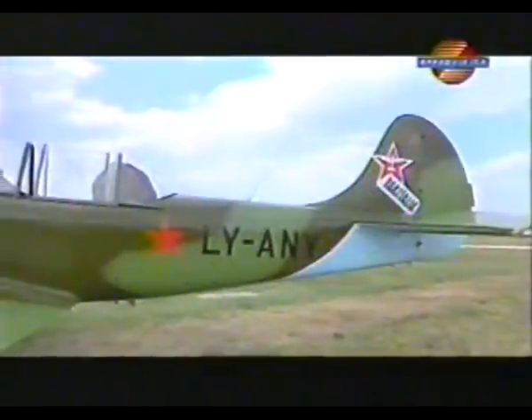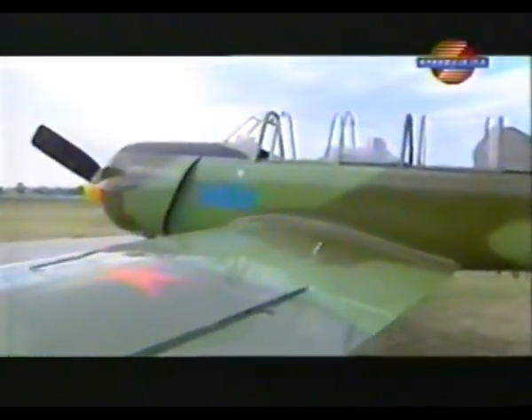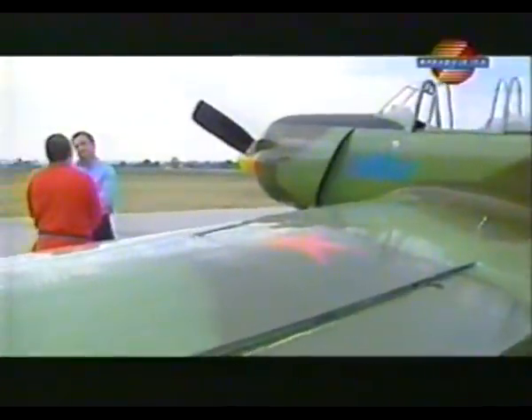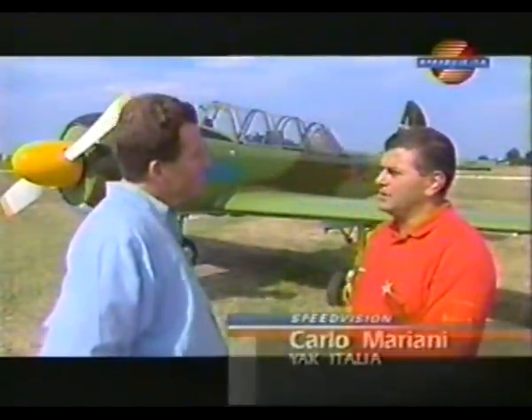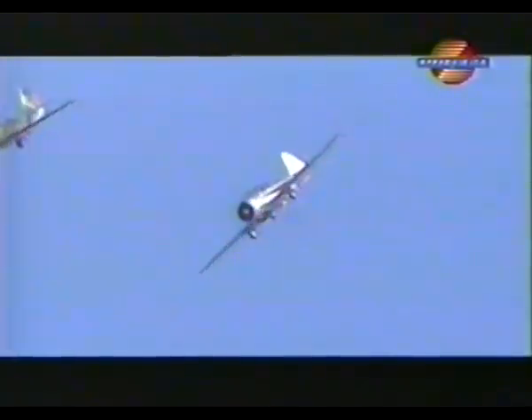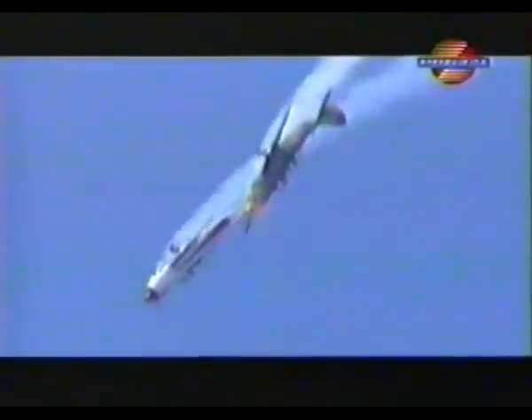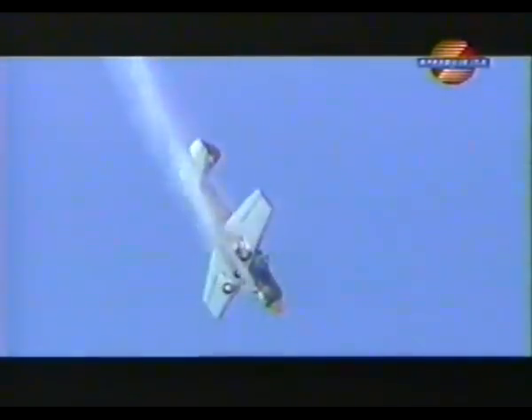The Yak-52 is a Russian airplane that they use as a military training aircraft. Since ten years, this airplane is also sold to civilian people around Europe. We got the possibility to buy this airplane in Lithuania. We are flying these two Yak-52s as a display team, an information team, during displays around Italy.